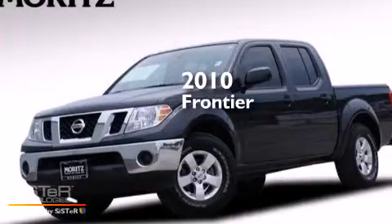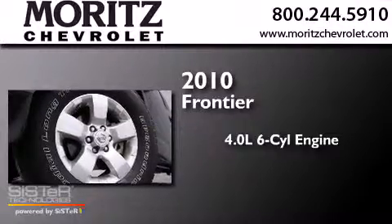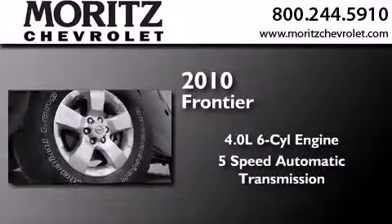This is a 2010 Nissan Frontier. It features a 4.0-liter six-cylinder engine and a five-speed automatic transmission.